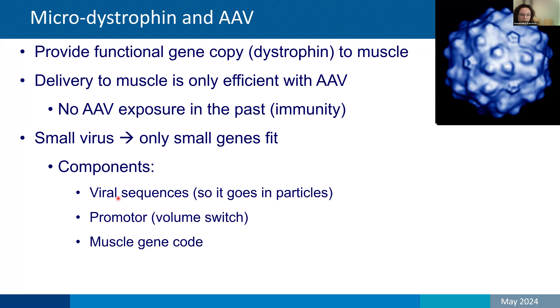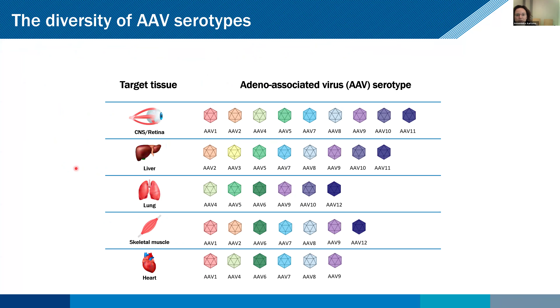Another challenge for Duchenne specifically is that AAV is small, so you can only fit small genes. For limb girdles this is less of a problem because some genes are small and do fit. For dystrophin, you really need to make it shorter. You also need to ensure expression only in skeletal muscle and heart, and include some viral sequences so the genes will go into the AAV particle. There are different serotypes of AAV — like different variants. For skeletal muscle, people mostly use AAV serotypes 7, 7.4, 8, and 9. These can go to muscle and heart, but they also primarily go to liver, so they are not muscle-specific.